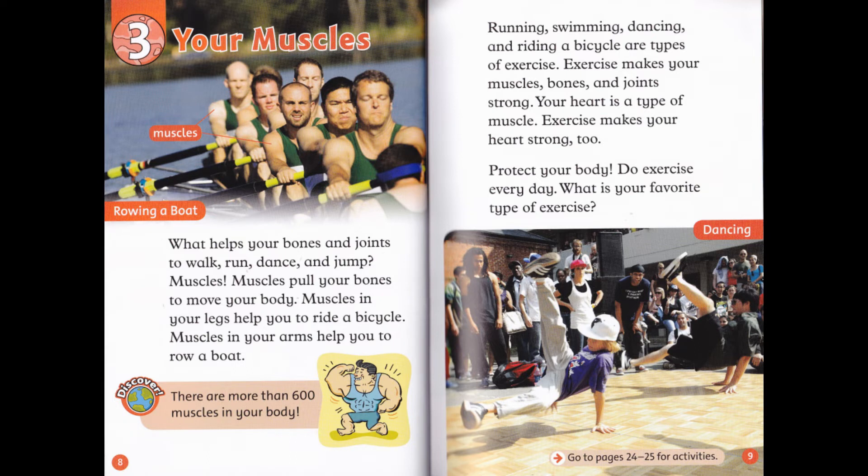Running, swimming, dancing, and riding a bicycle are types of exercise. Exercise makes your muscles, bones, and joints strong. Your heart is a type of muscle. Exercise makes your heart strong, too. Protect your body: do exercise every day. What is your favorite type of exercise?